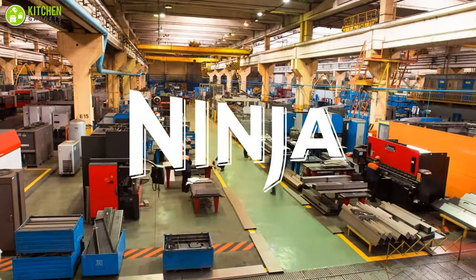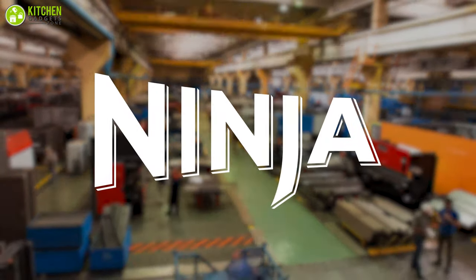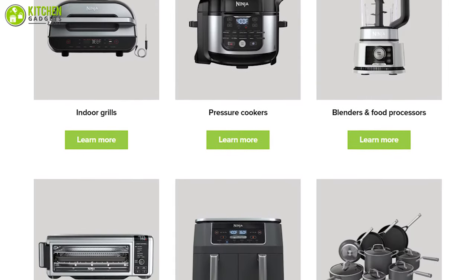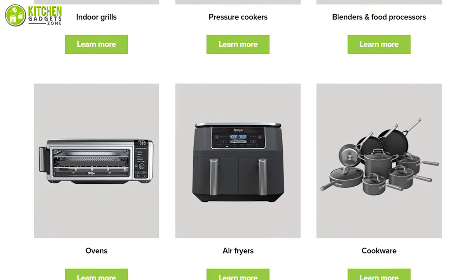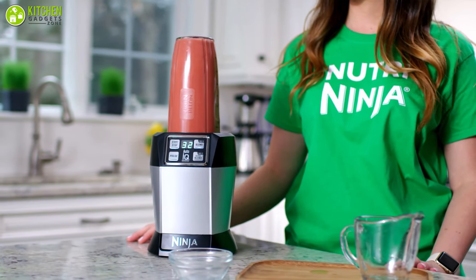Ninja is a successful enterprise devoted to making small kitchen devices. Their tagline is 'Power to the Kitchen.' The Ninja kitchen makes blenders, multi-cookers, air fryers, and coffee makers, but mostly they acquired popularity through their blenders.